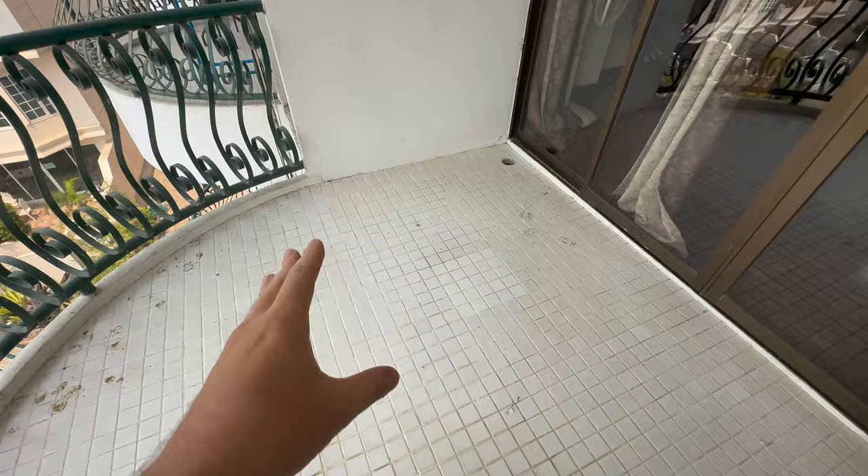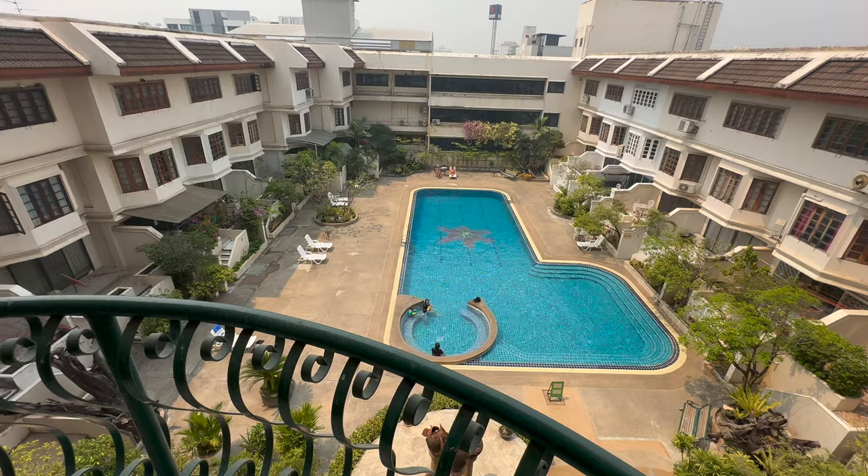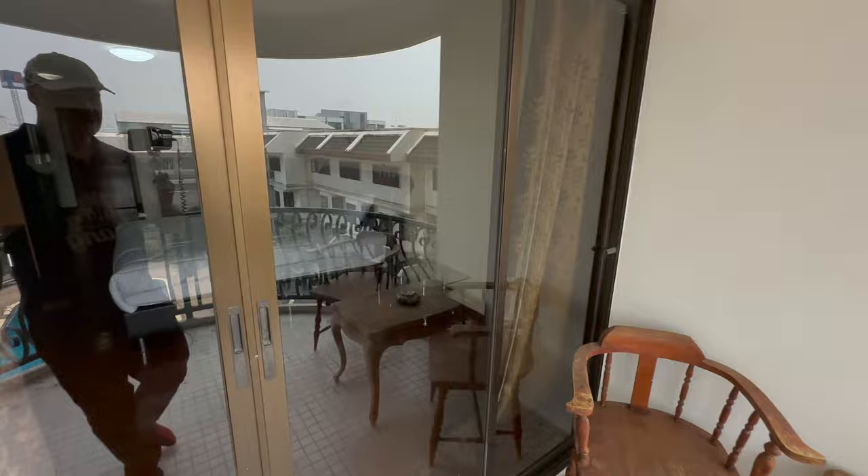We've made it to the second condo — 45 square meters in the Hillside 4, and it's a studio as well. Starting out on the balcony, it's a pretty decent size, and we've got a view of the pool as well. This room is not renovated like the last one — I think they could do with a couple of touches to it — but all in, I think it's pretty decent.